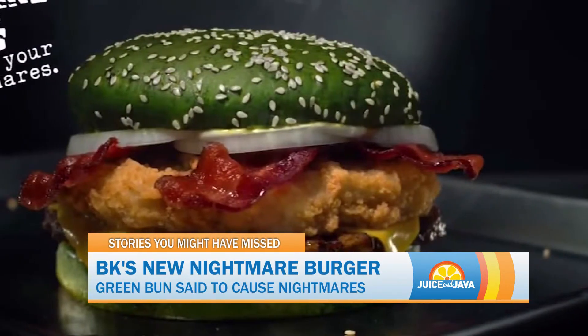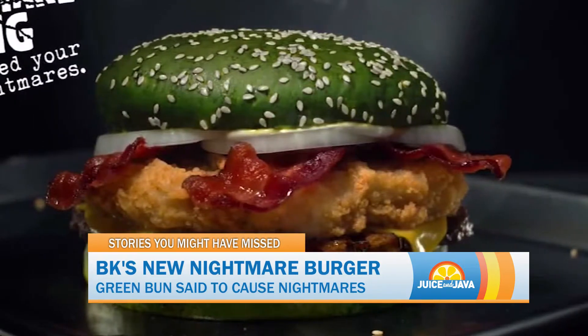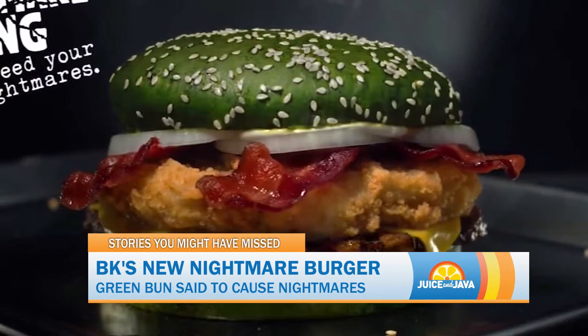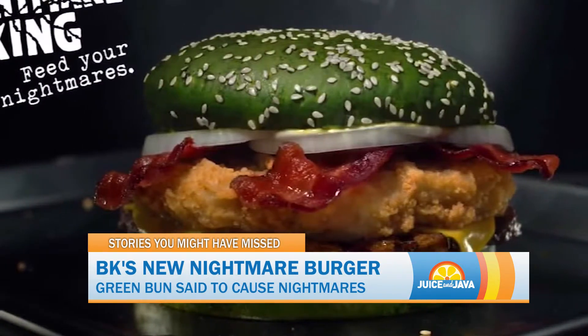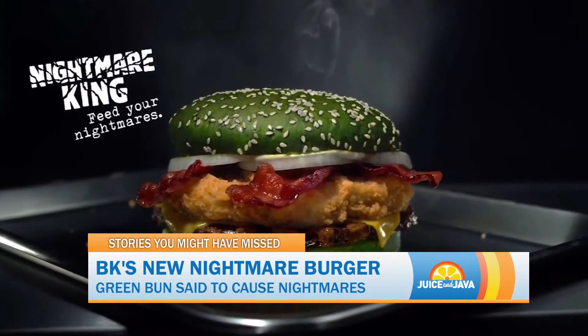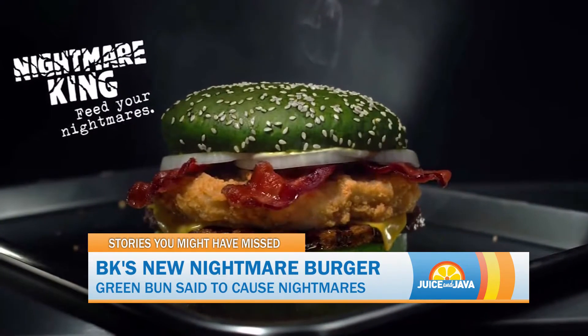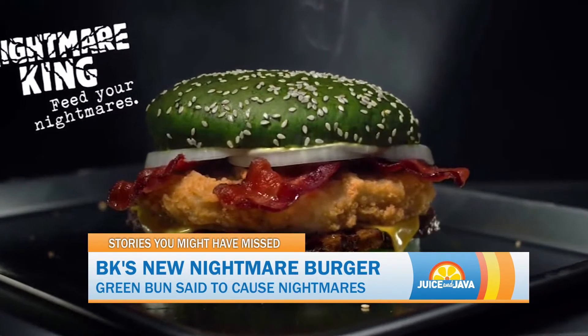The burger, which has a green bun, is filled with grilled beef, crispy chicken, bacon, American cheese, and mayonnaise. You can purchase the burger for about $6 in select restaurants beginning on October 22nd. This is not the first time a fast food company has introduced a colored burger bun. McDonald's released a limited edition burger back in 2015 that contained a gray bun. That same year, KFC also placed a pink bun on its menu.